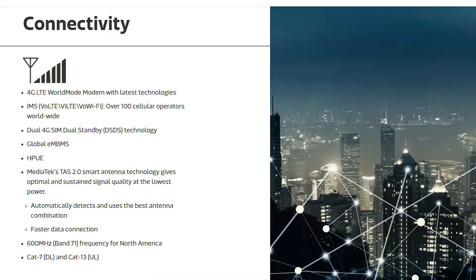The next big thing is dual 4G VoLTE. Most devices today, including flagships, do not offer dual 4G VoLTE support. Dual 4G VoLTE means you can use both SIM cards in 4G mode without needing to switch one of them to 3G.